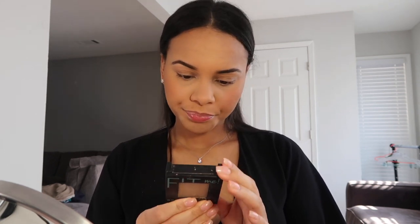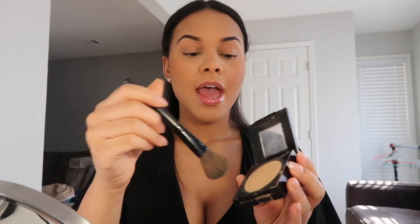The next thing I do is grab my Fit Me Matte and Poreless pressed powder in color 330. I basically use this to set my face — I grab the same brush I used to wipe off the setting powder and just put it all over my face. I feel like this gives me that matte look I'm going for because I'm not a fan of glow or highlight anymore. I kind of like a matte face, I think it looks cute.